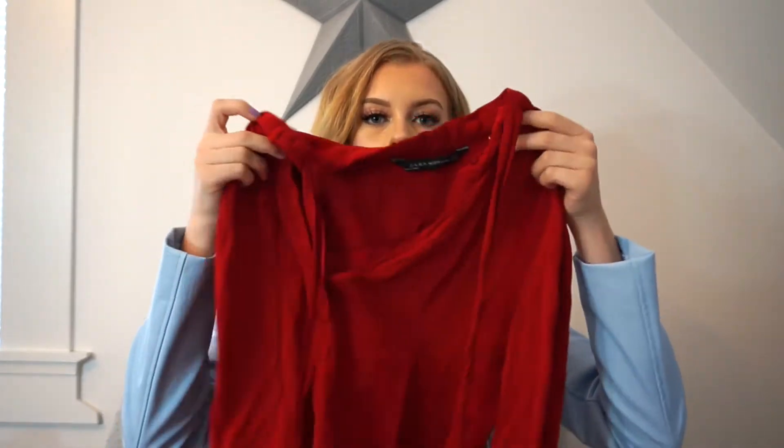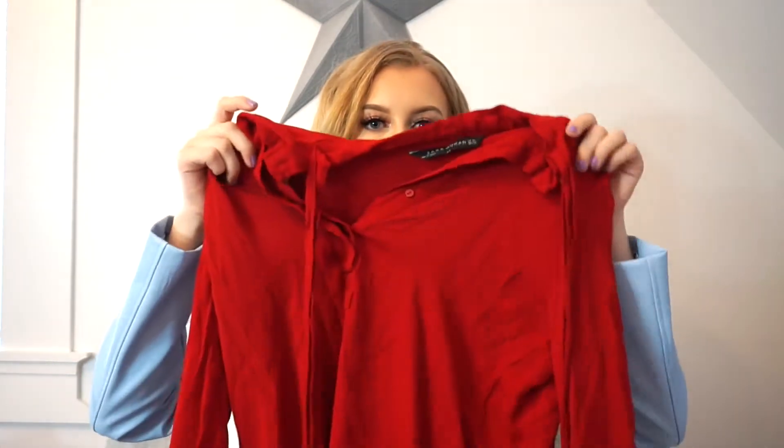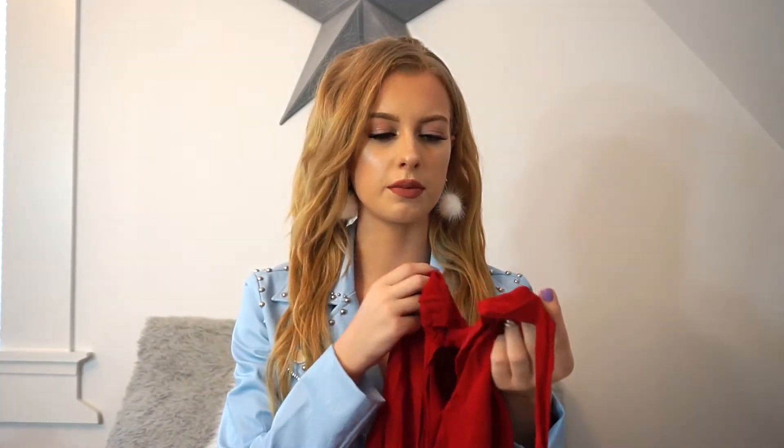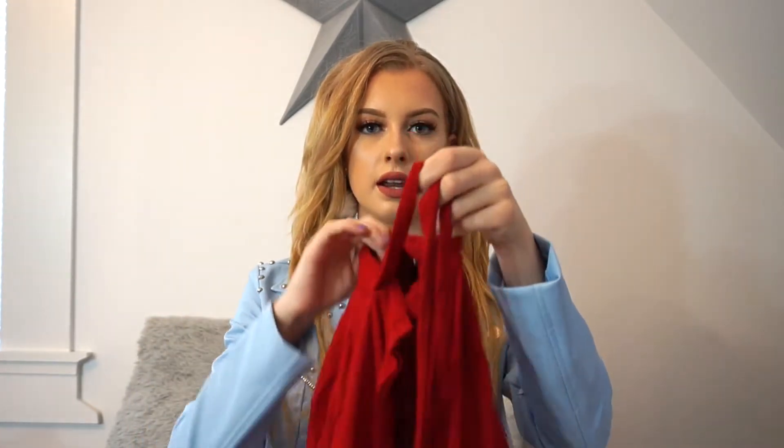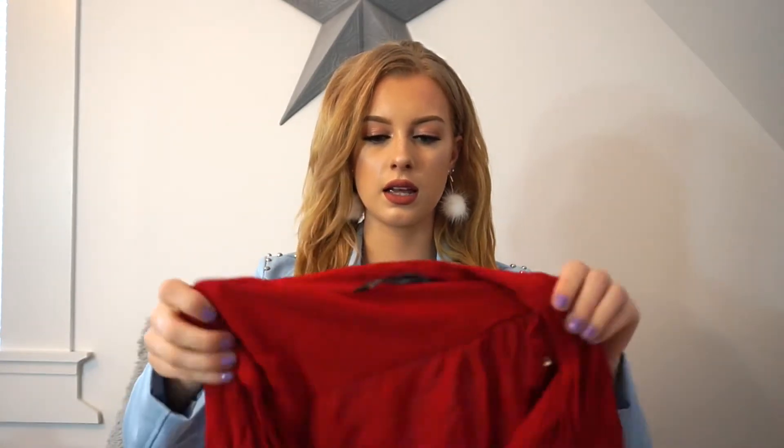Without further ado, let's just get into it. So I've been really into blouses lately, so when I saw this vibrant red one I had to pick it up. It's coming up more like orange on the camera, I think, but it's such a nice deep red color. It looks so good with blonde hair.